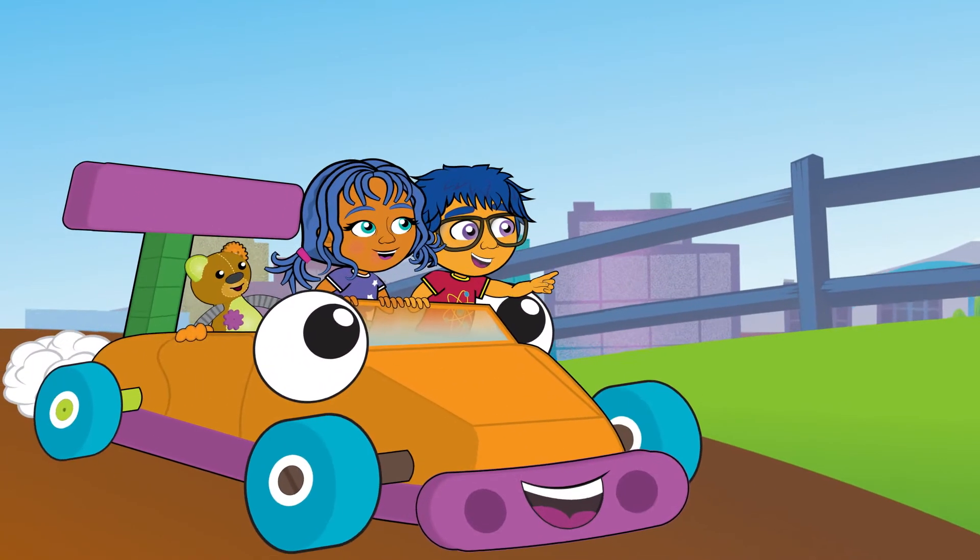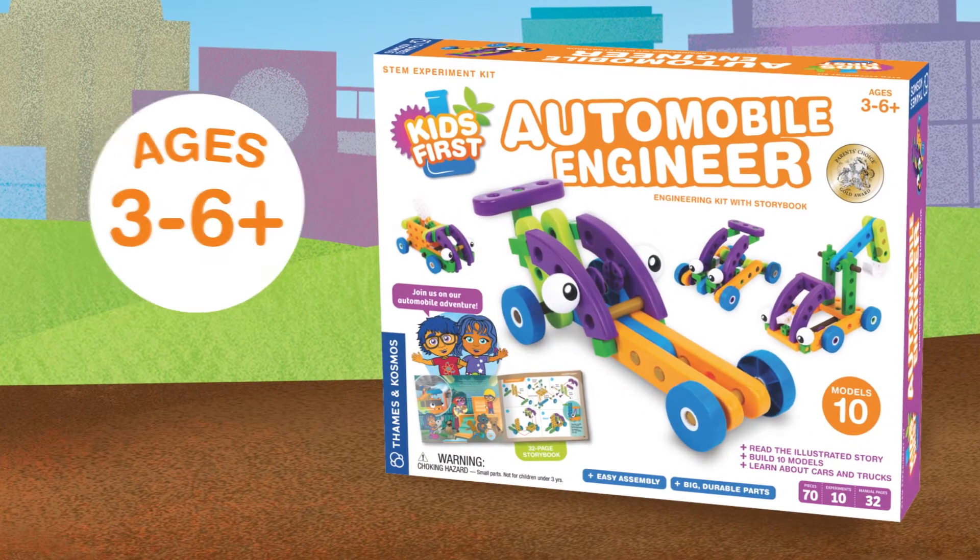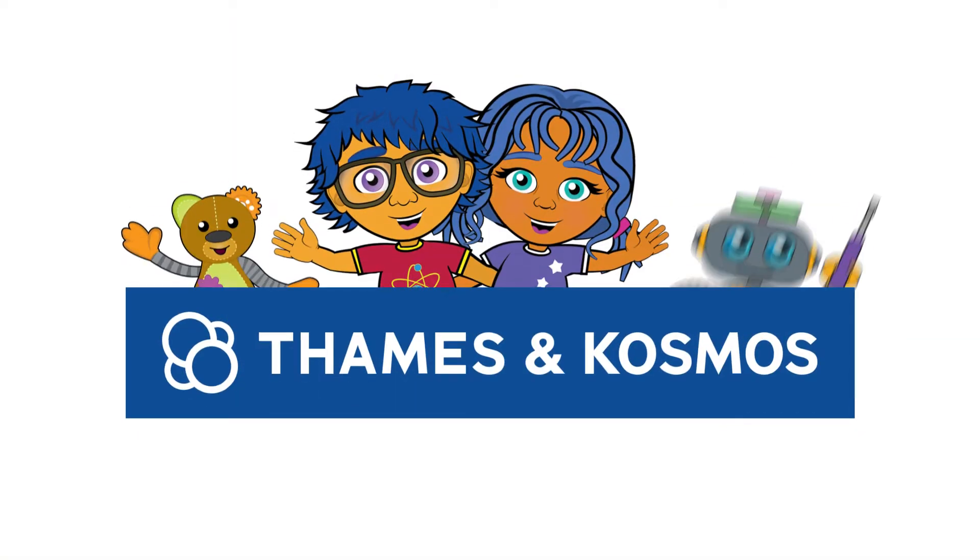So let's get the show on the road with Kids First Automobile Engineer. Ages 3 and up. From Thames and Cosmos.